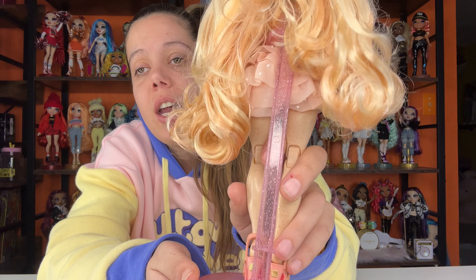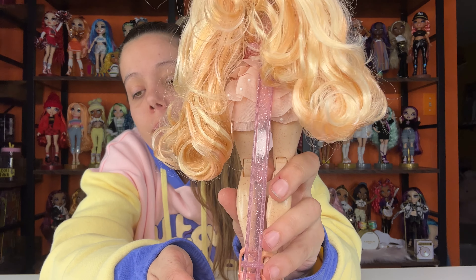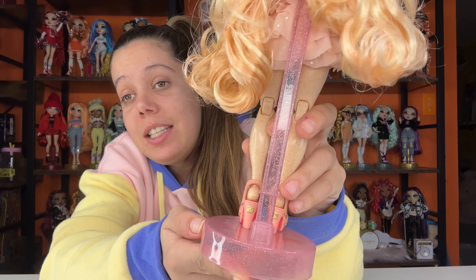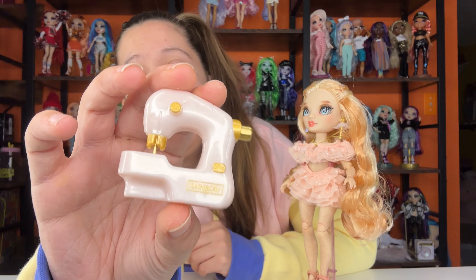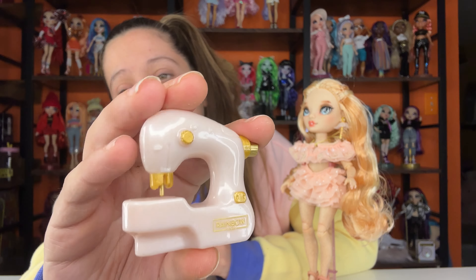She comes with a stand and it's pink and it's really cute — it's kind of like Bella's color. She's really, really pretty, this doll. She has this light pink — you can't tell on camera, it looks white, but at an angle it's like a rose gold sewing machine. I just dropped it, but anyways, it's a rose gold sewing machine.